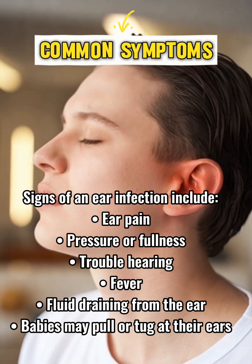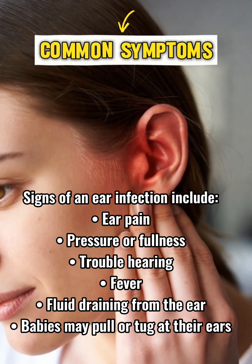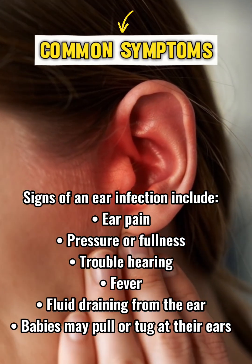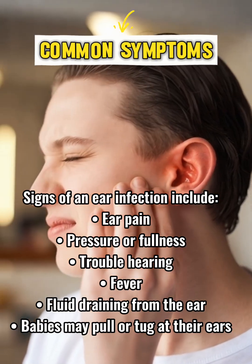Signs of an ear infection include ear pain, pressure or fullness, trouble hearing, fever, and fluid draining from the ear. Babies may pull or tug at their ears.